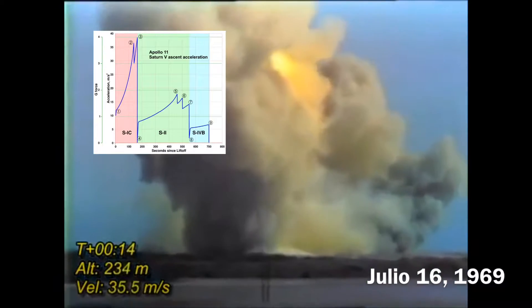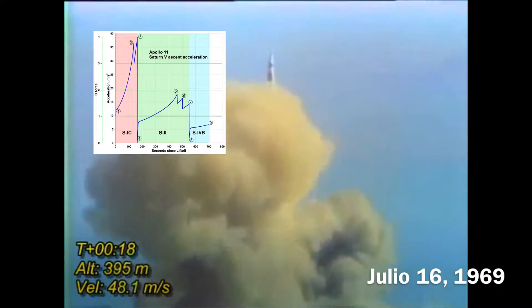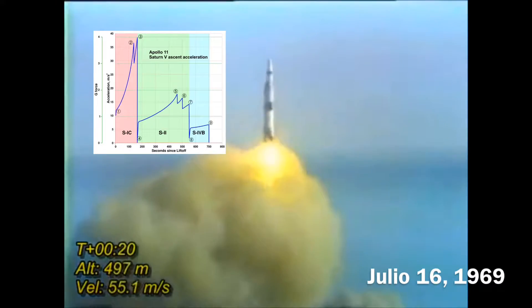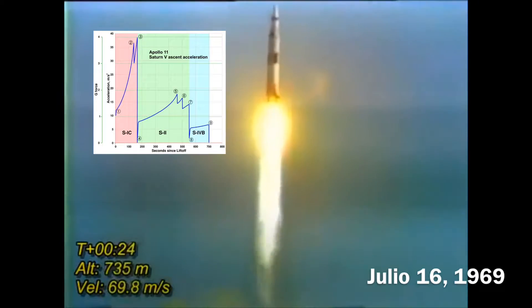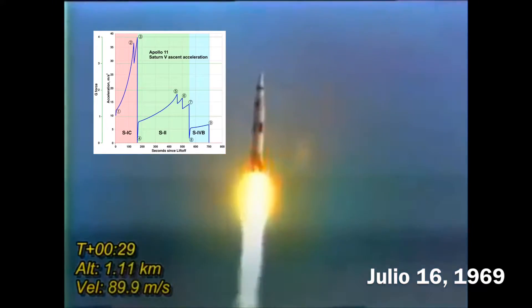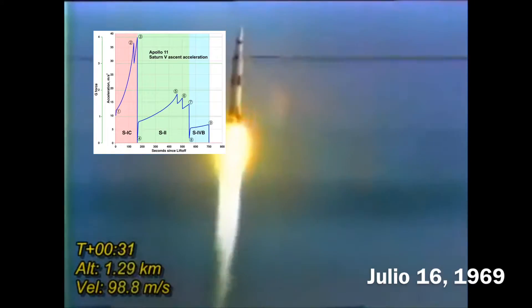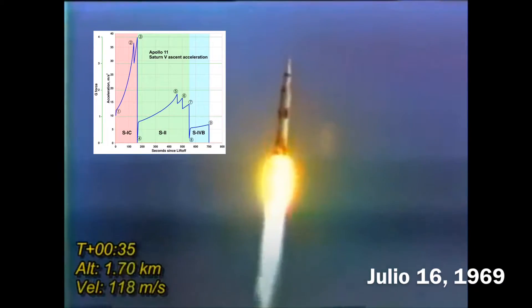Tower cleared. We got a roll program. Neil Armstrong reporting the roll and pitch program, which puts Apollo 11 on a proper heading. Plus 30 seconds. Rolls complete and the pitch is programming.